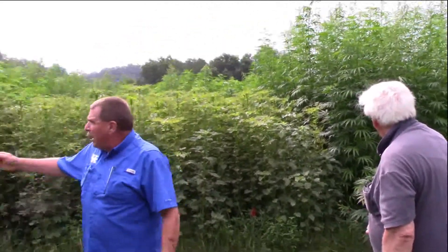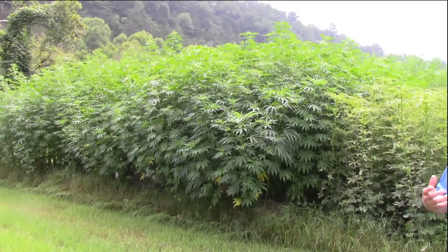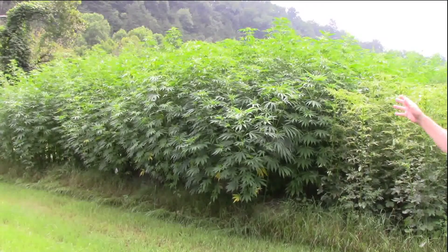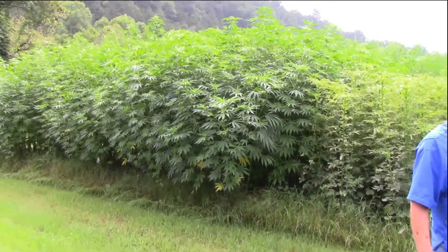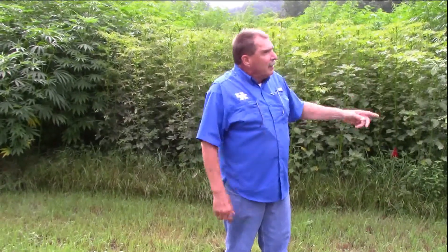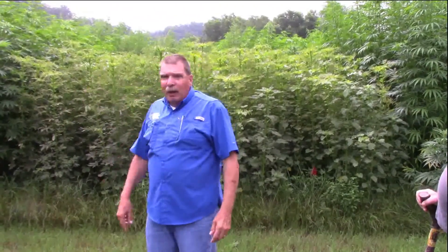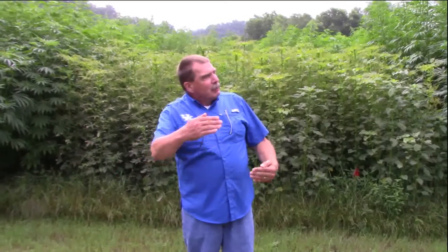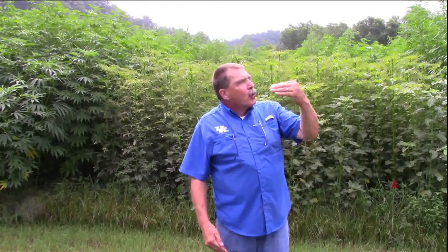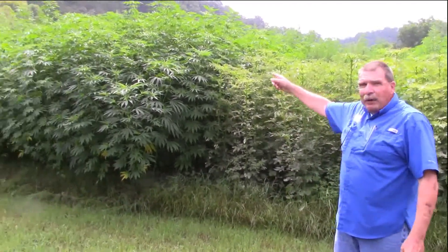If you turn to my right, you'll notice this is also a dioecious line — we have male plants and female plants — but we don't have flowering yet. The difference is the latitude from where these varieties were derived. The ones that are flowering are from Italy, and the ones that are not are from Asia. The ones from Asia were derived from closer to the equator, and the ones from Italy from a more northern latitude. Our days are already short enough to cause flowering in the Italian lines, but not yet short enough for the Asian lines.